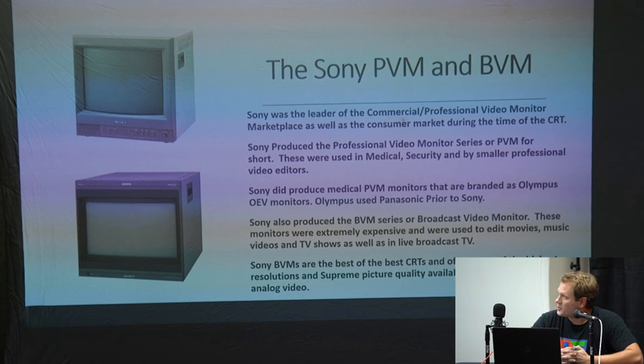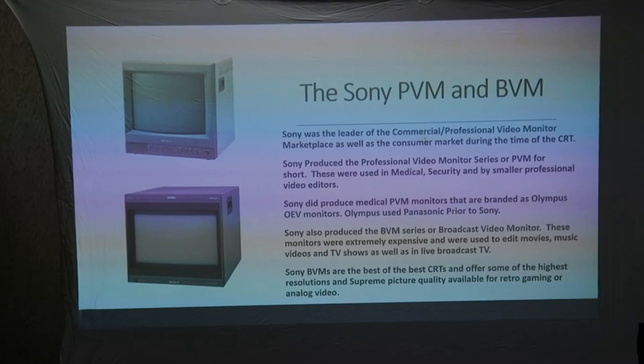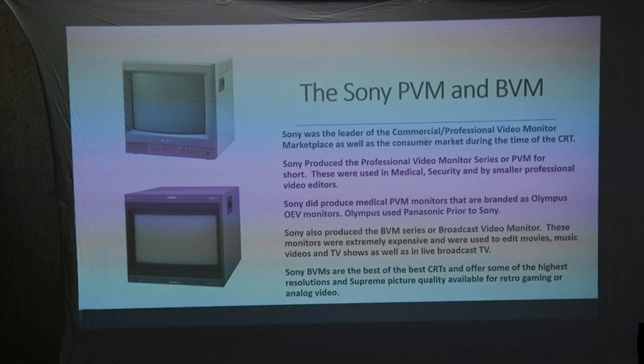There are some Sony medical PVMs that are branded as Olympus. If you're looking for a PVM, you can look for Olympus-branded monitors — if you see Olympus OEV, that's most of the time just a Sony PVM with a different sticker on it. However, Olympus did use Panasonic prior to Sony, so if you run into one from around 1992 or 1993, it'll have the shadow mask and be a completely different tube. Check that it still says Trinitron on it if it's the Sony version.